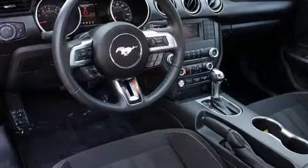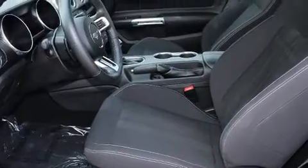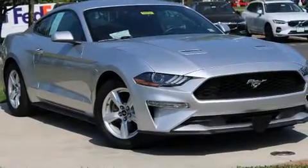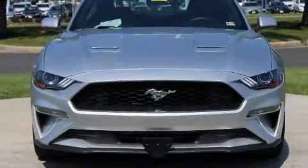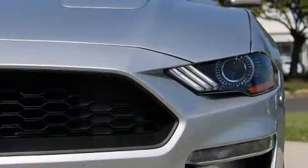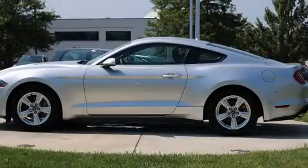Ford ensures the safety and security of its passengers with equipment such as dual front impact airbags with occupant sensing airbag, front and side impact airbags, a security system, an emergency communication system, and four-wheel disc brakes with ABS. For added security, dynamic stability control supplements the drivetrain.